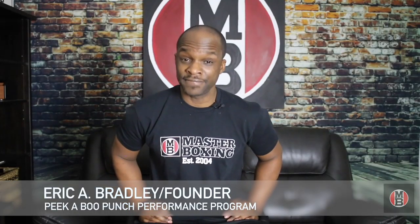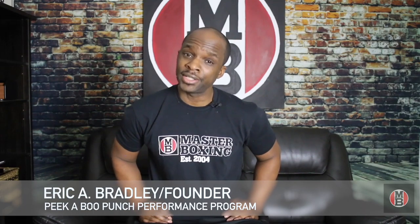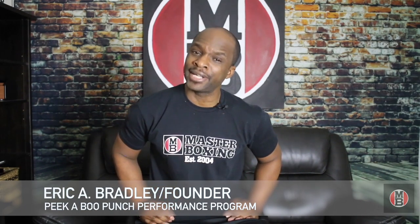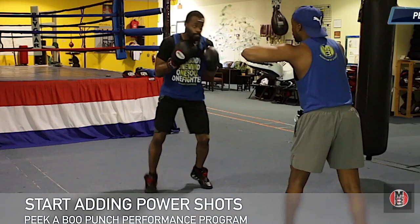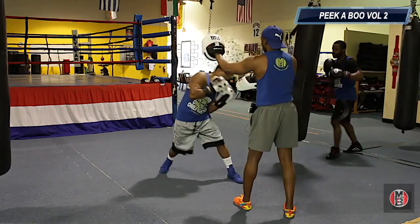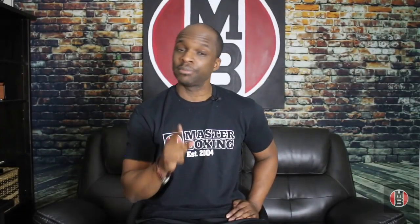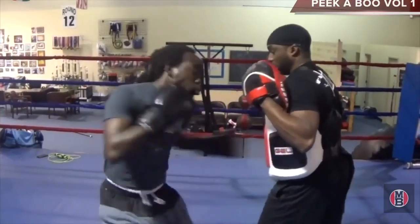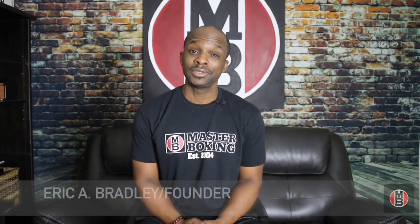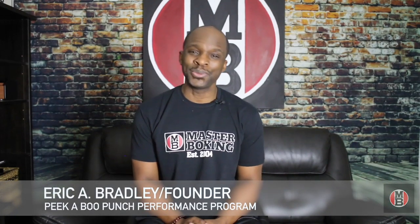This is an investment for you, so be ready to utilize it. Once you've decided to invest your hard-earned money, be ready because it's definitely going to change the status in which you coach, what you know, and who's going to be willing to sort after you, due to the fact that there are levels to this game. And once you get the Peekaboo Punch Performance Program, you've now arrived at a new one.